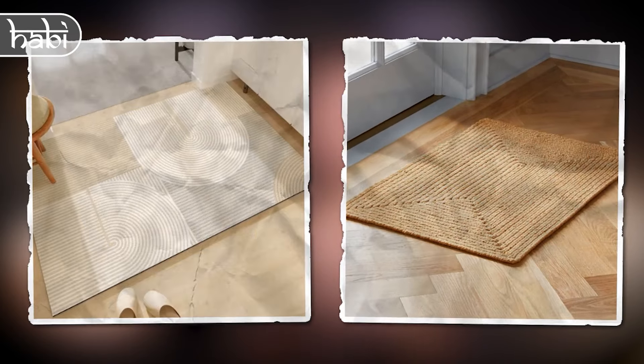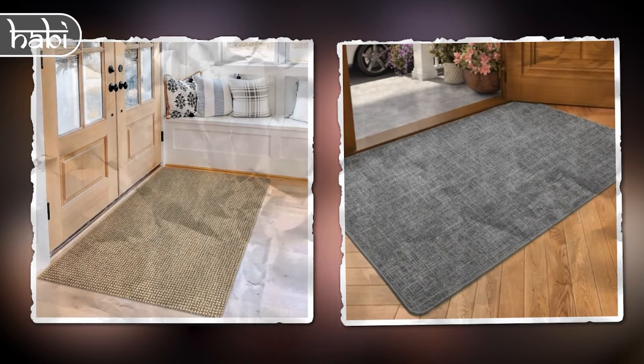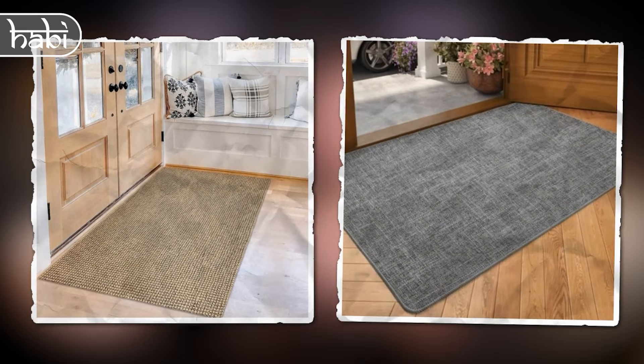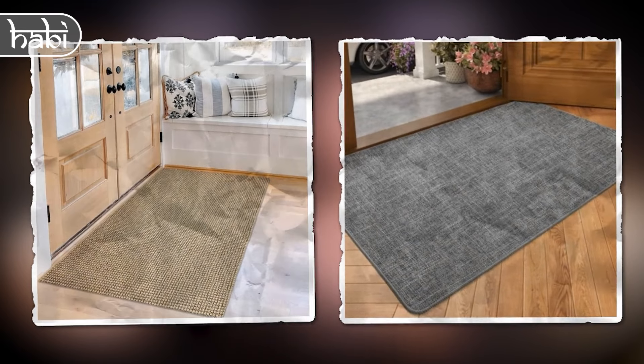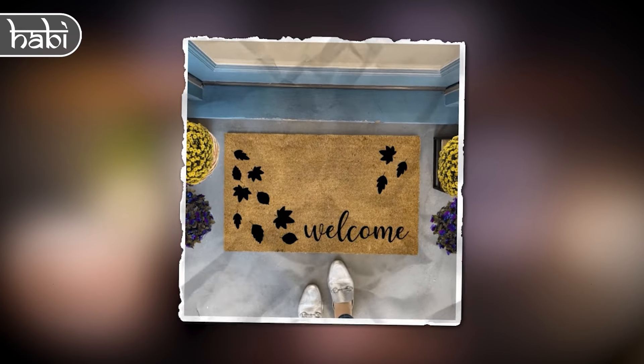Next, add a mat or rug to define the space and add warmth and texture. A rug will also protect your floor from wear and tear, as the entryway gets a lot of foot traffic. Choose a rug that fits your style and space — it could be a long vintage runner, a cowhide, or a small welcome mat.